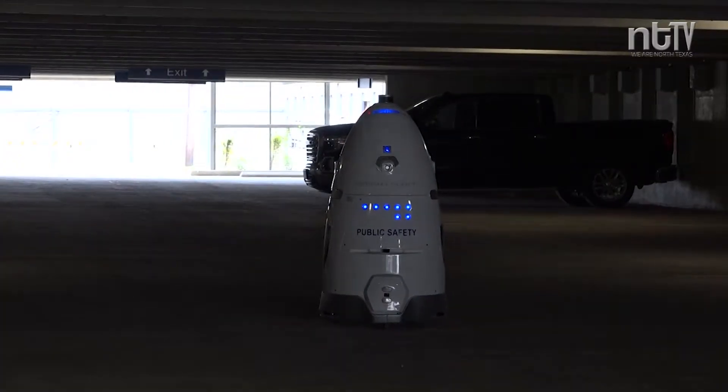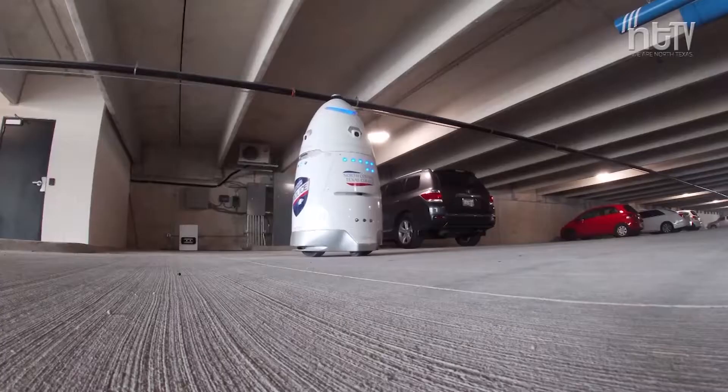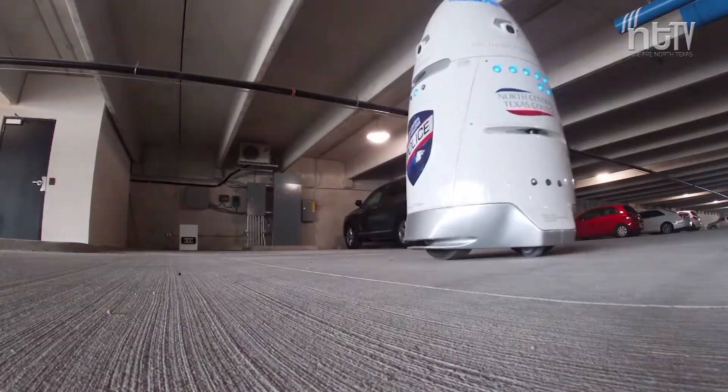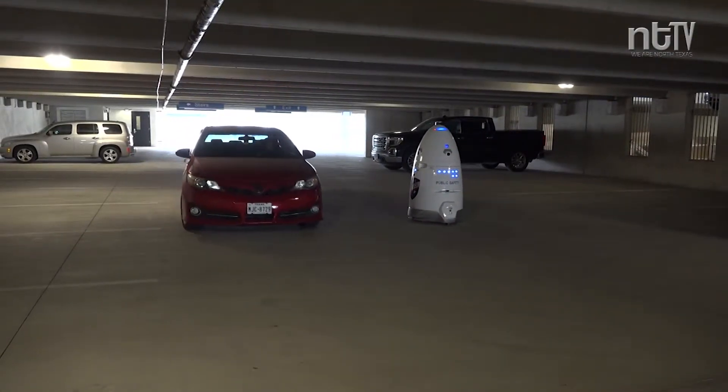At a price tag of $96,000, the robot doesn't come cheap. But McLaughlin says it's still cheaper than hiring a security guard. We did cost assessments of what it was going to cost us for getting security 24/7 — a human presence in the building. And we weren't going to be able to get that funded, but we still wanted to have that presence.